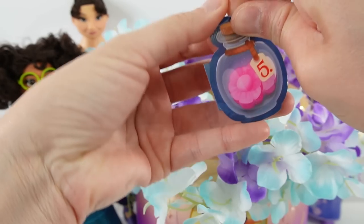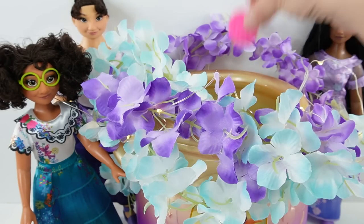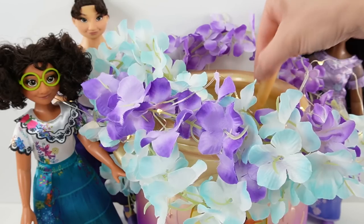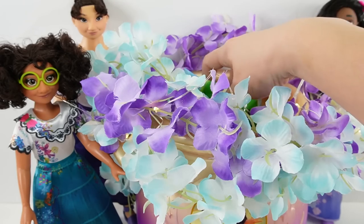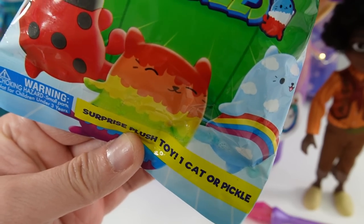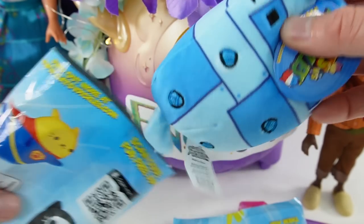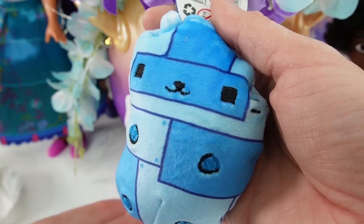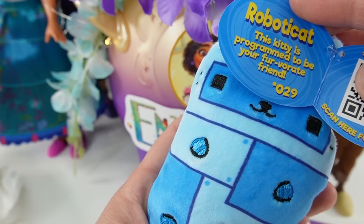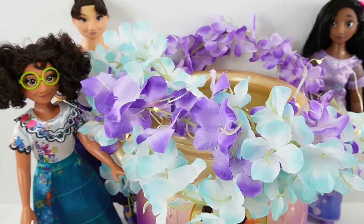Here is potion number five — add some pretty little flowers. Oh, take a look — we got a Cat versus Pickles! Inside there is one cat or pickle. Let's see what we got. Oh my goodness, this one's super cute — this is Roboticat. This kitty is programmed to be your fur-favorite friend. He is blue and has these little screws all over him. Let's tap it three times.